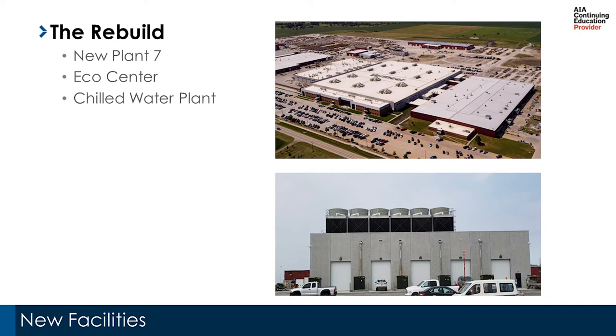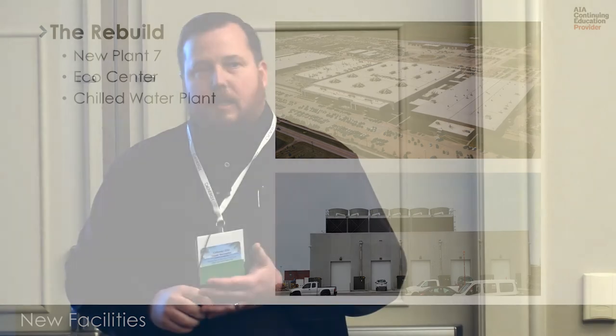The day of the tornado our CEO made a statement that Vermeer was going to come back stronger than ever. We took that as a directive to build a facility that considered future growth, the flexibility needed to supply our wide range of products, energy efficiencies, and improvements to manufacturing processes. We also wanted to improve the air quality and the space in which our team members worked — something the Vermeer family feels very passionate about.